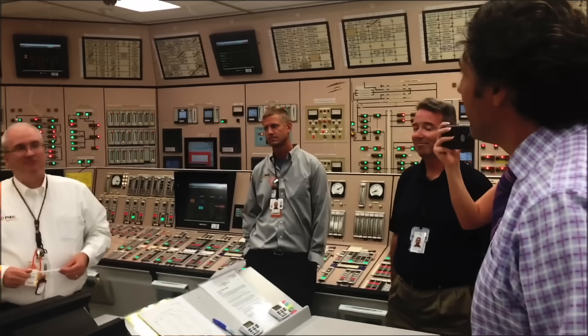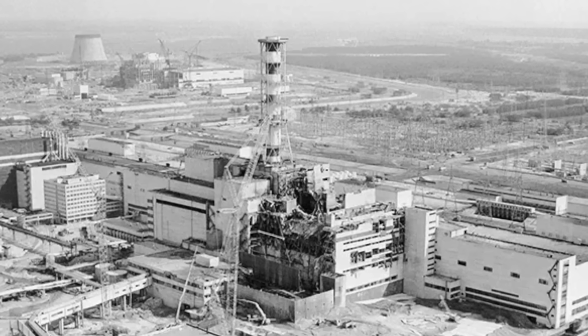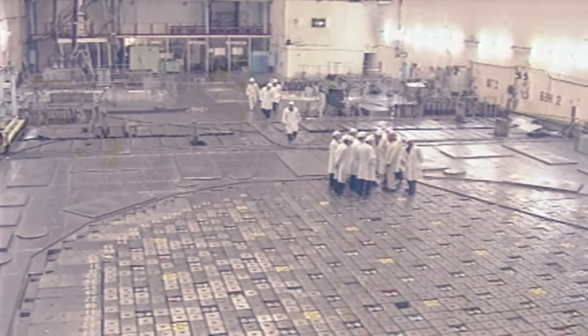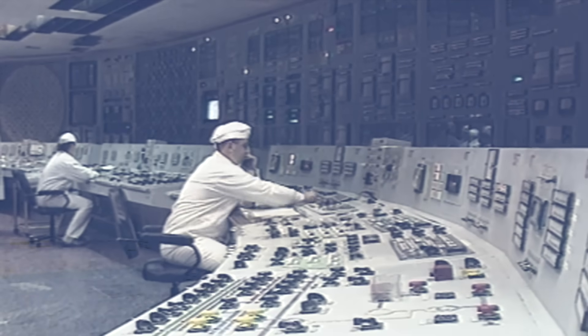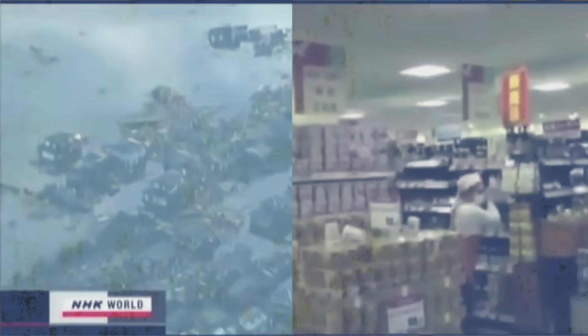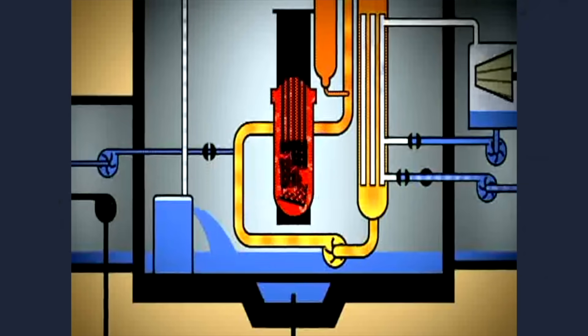It's also possible that human operators could cause an accident by putting the plant into an unsafe condition. Although modern plants are designed to prevent this, that doesn't stop a determined operator from doing something they shouldn't. This was the case at the Chernobyl plant, where operators were instructed to disable safety systems specifically designed to prevent their intended actions. Then of course there are natural disasters like earthquakes and tsunamis. Although most plants are designed to handle these, they could be more severe than anticipated, and significant damage can still occur, leading to reactors overheating and meltdowns.